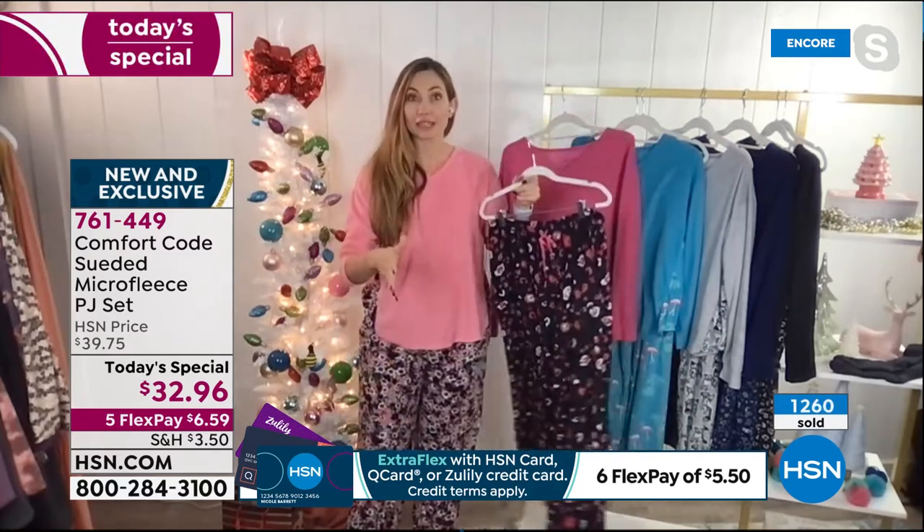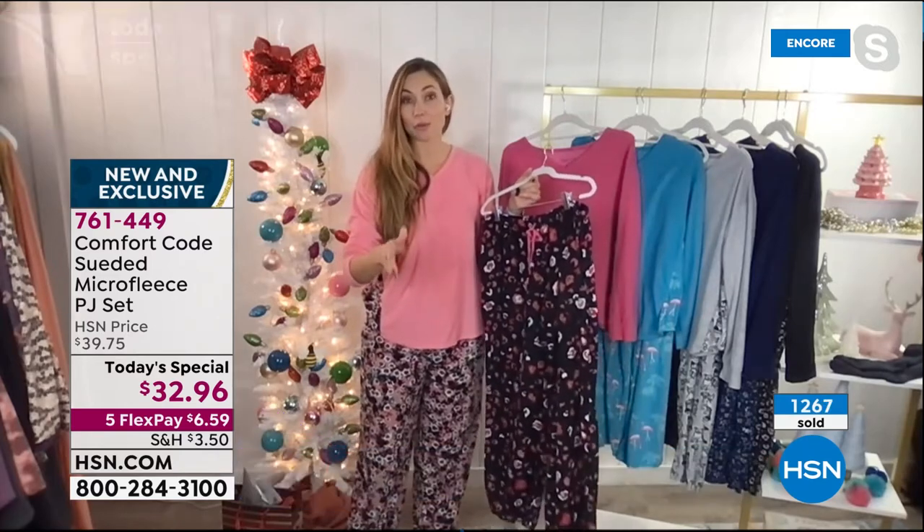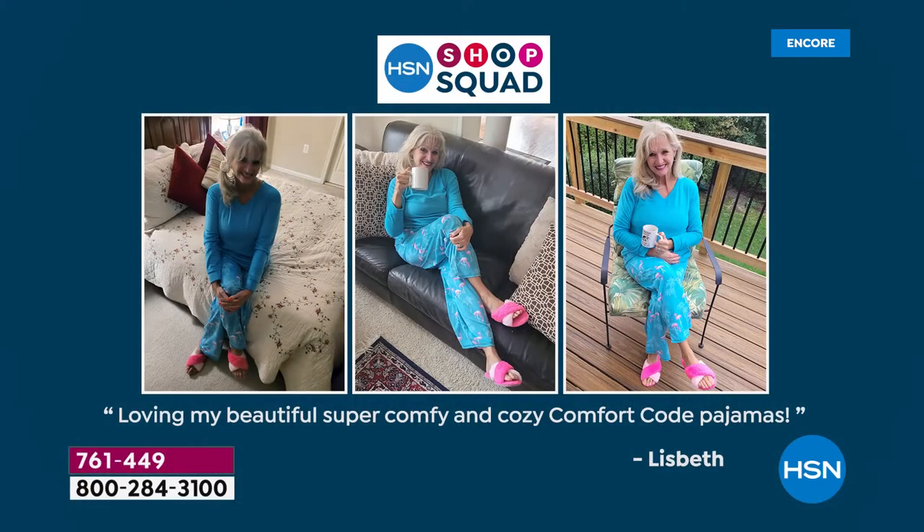Just so you know, for our petite ladies, in the spring we will be bringing in more extra smalls — we will be bringing in some smaller sizes, because we have had that request.